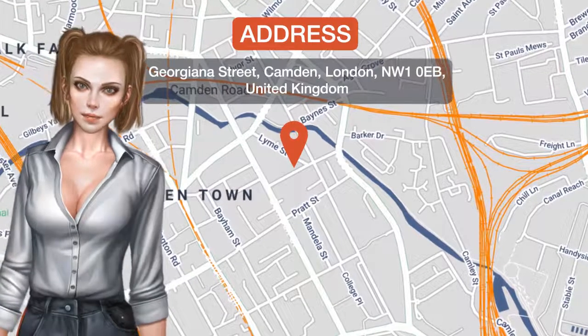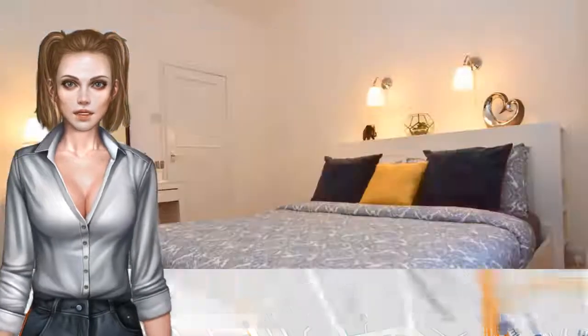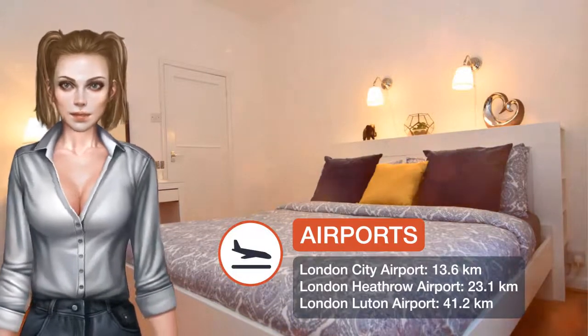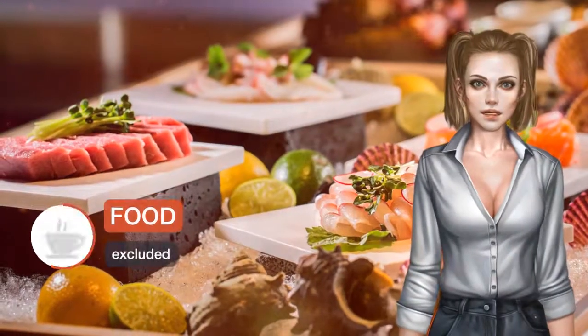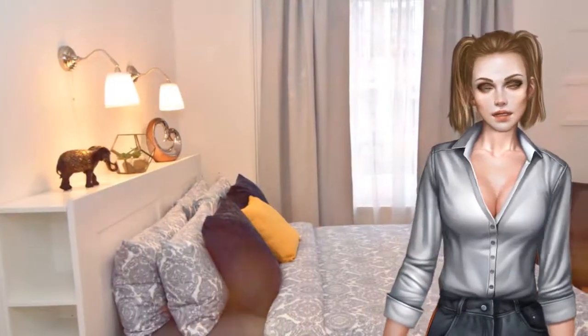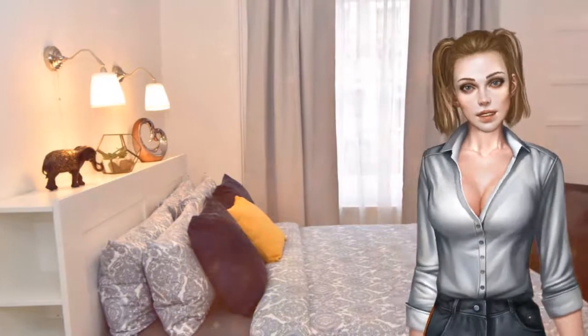One of our top picks in London, located in London, an 11-minute walk from Camden Market and 1.4 kilometers from King's Cross Theatre. MyPlace Camden Apartment provides accommodations with amenities such as free Wi-Fi and a flat-screen TV. This apartment is 1.9 kilometers from London Zoo.